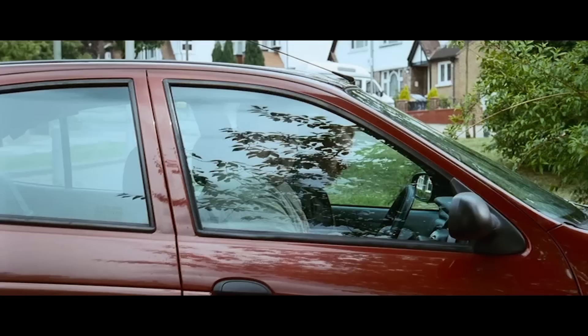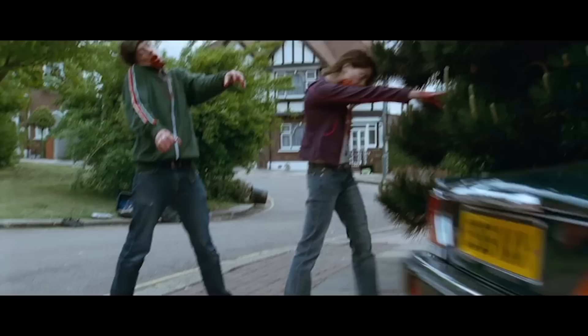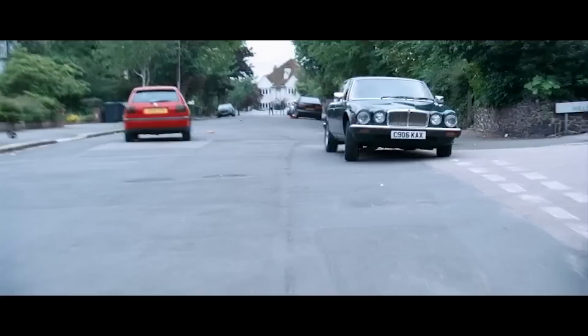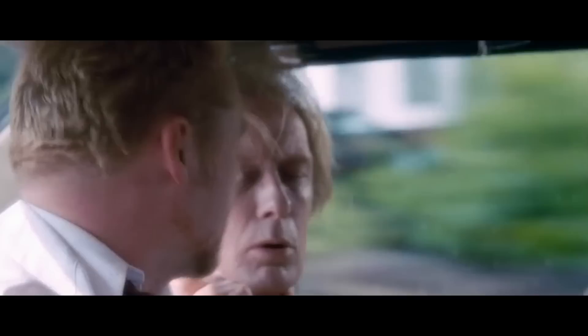Number 8: Jaguar XJ12 — Shaun of the Dead. "You didn't tell me Barbara had a Jag. I've always wanted to drive one of those." So perhaps Phillip's Jaguar XJ12 isn't particularly integral to the movie, but it's a bloody nice car, and boy does he know it. Despite trying his utmost to keep his car in the most pristine condition possible, it ends up being Ed's car of choice to tackle the horde of zombies standing between our heroes and the Winchester. Unfortunately, all the blood and guts spattering the car might affect its resale value.